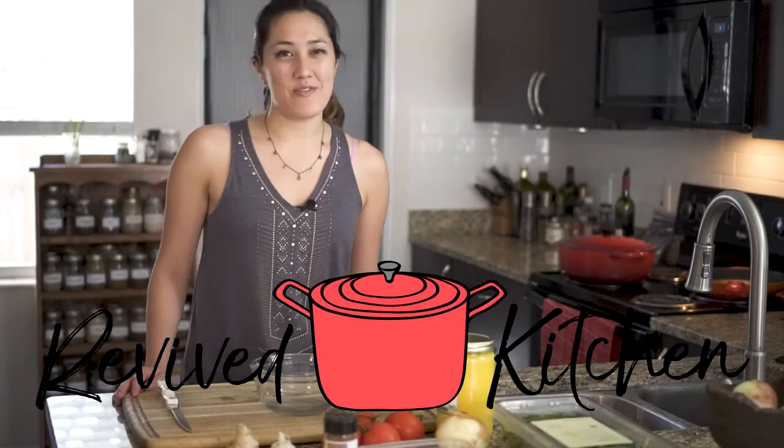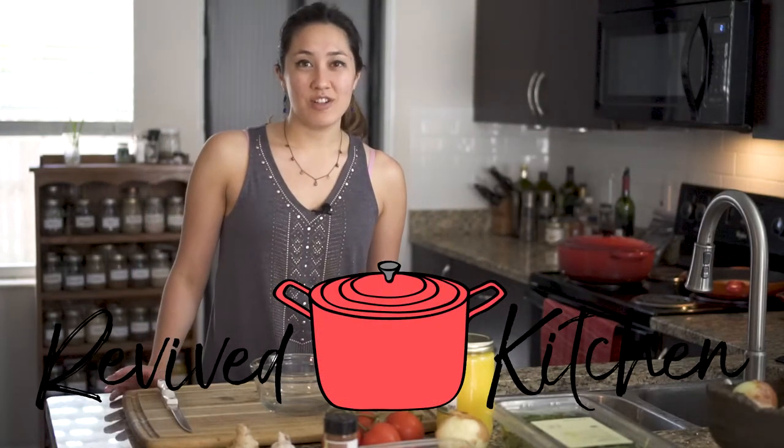Hey guys, it's Courtney here in the Revive kitchen. Today I want to invite you into my kitchen — I'm not going to try to do a video like all those crazy popular ones with the overhead angle where everything's measured out in little jars and you're dumping things in super cutely. Instead, I'm just going to show you how I cook things on a daily basis.